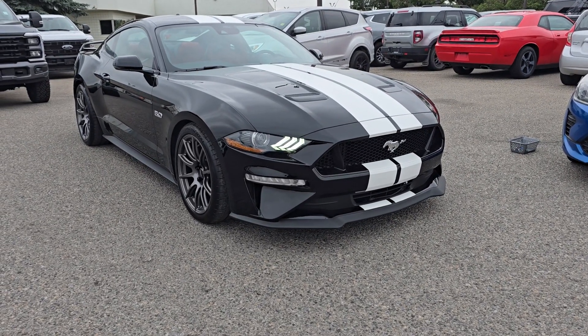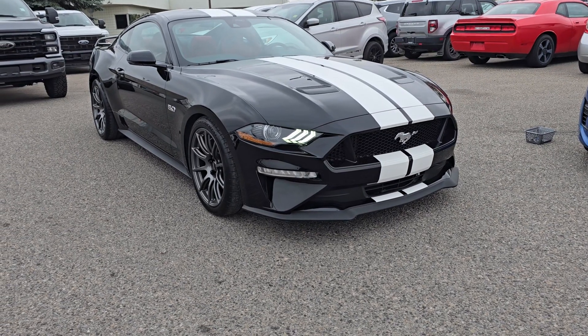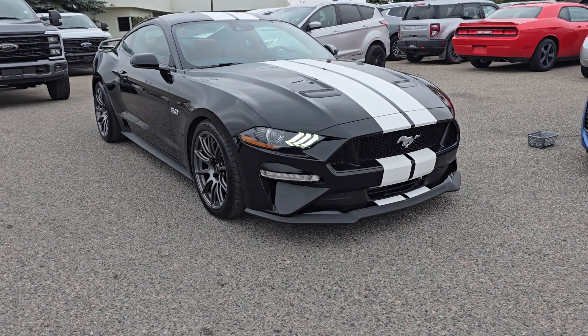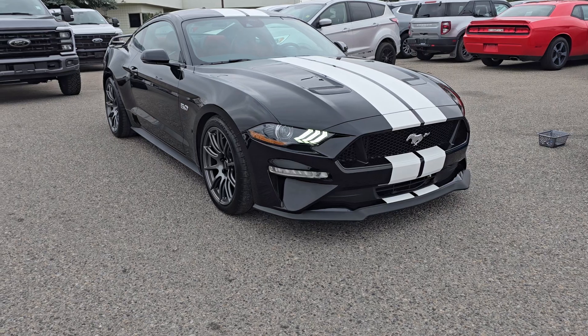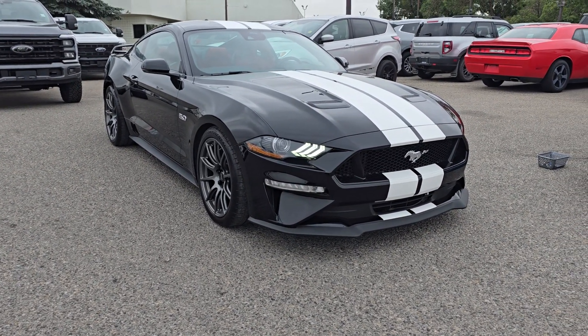Good morning, this is Jackie down at Macklin Ford, and today I'm showing you this newly arrived 2021 Ford Mustang GT. The stock number is 23F13250A. It has 10,000 kilometres and is equipped with a 5.0 litre V8 engine paired to a 10-speed automatic transmission.